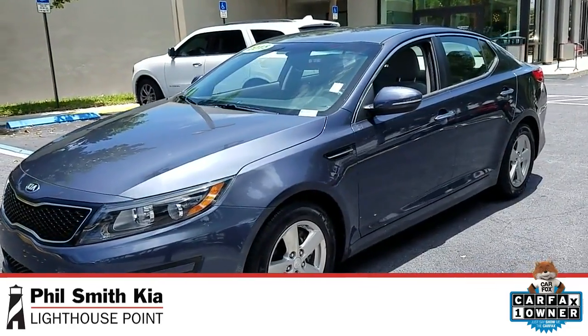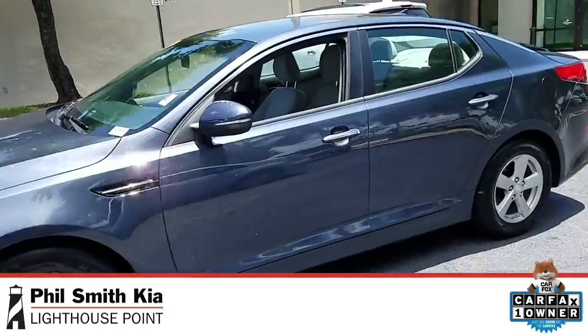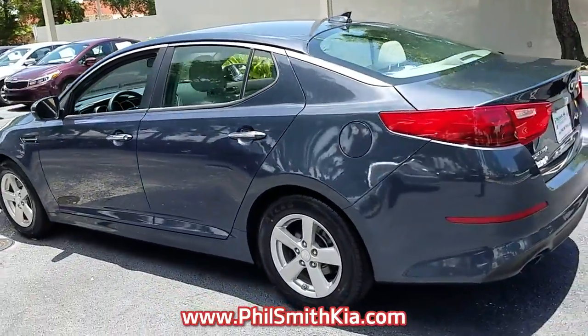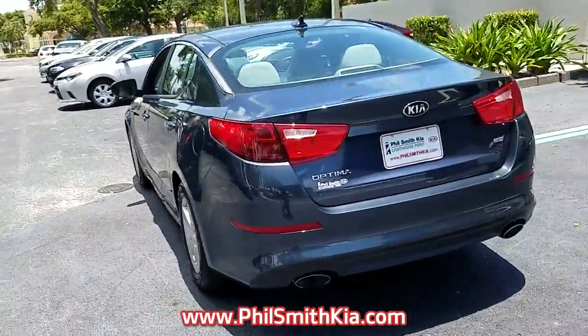Check out this pre-owned 2015 Kia Optima! This Kia Optima has passed a rigorous multi-point inspection and is manufacturer certified for your peace of mind.